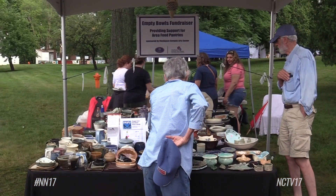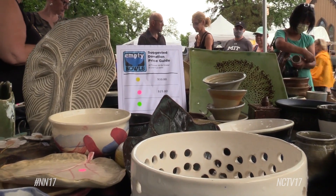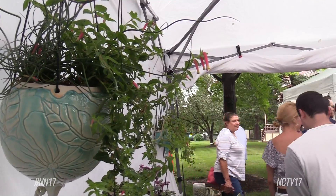We have the Empty Bowls event, put on by the people of Clay Space. They have donated pieces of pottery and all the proceeds from that go to a food pantry.